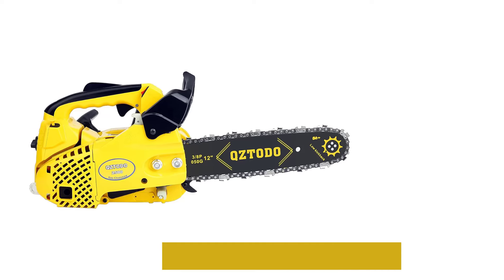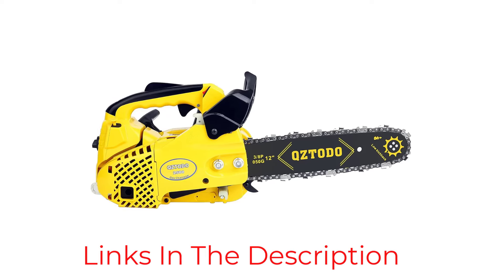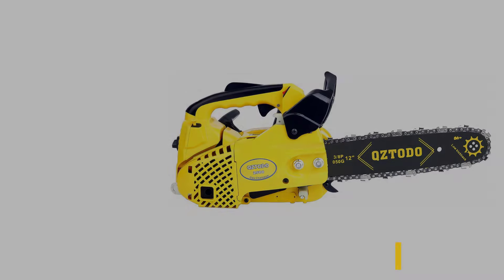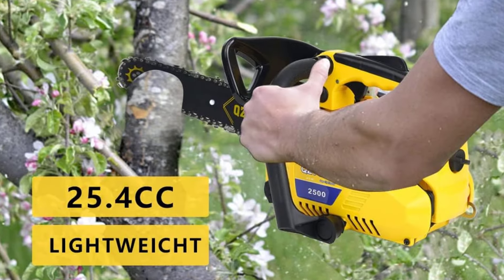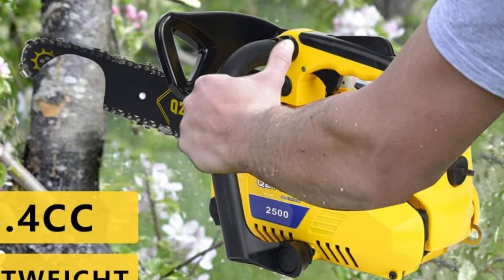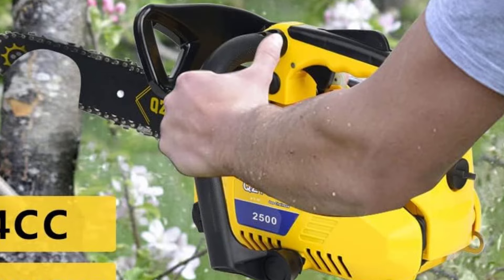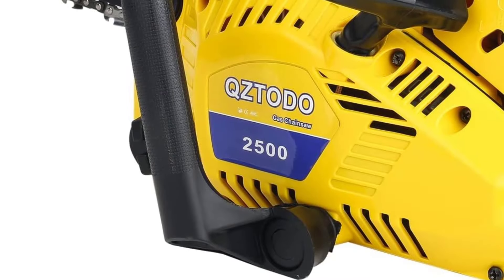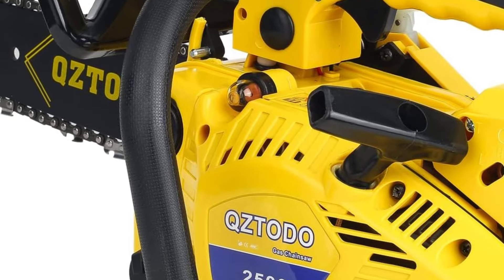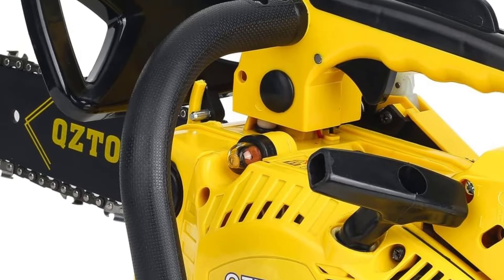While this chainsaw excels in specific tasks, it might not satisfy users seeking a more versatile tool for tougher, larger-scale projects. Its limited bar length and engine power restrict its use to smaller branches and lighter materials, making it less suitable for heavy-duty applications. Nonetheless, its design and features ensure reliable performance in light-duty tasks, perfectly matching its intended purpose.